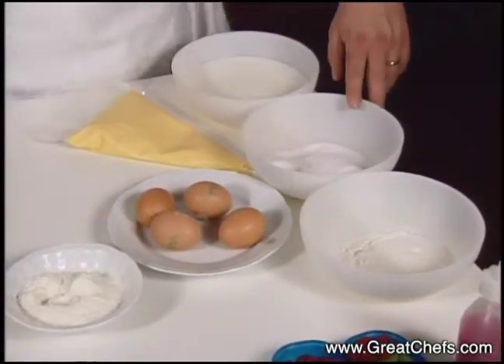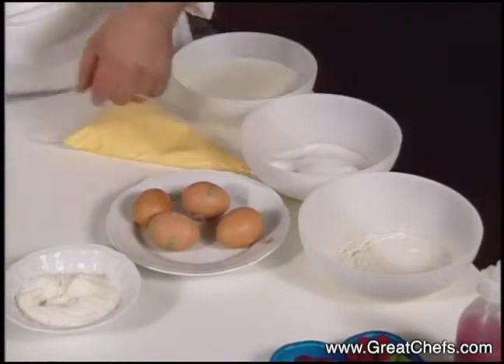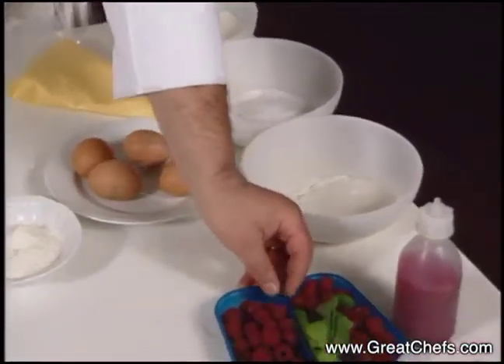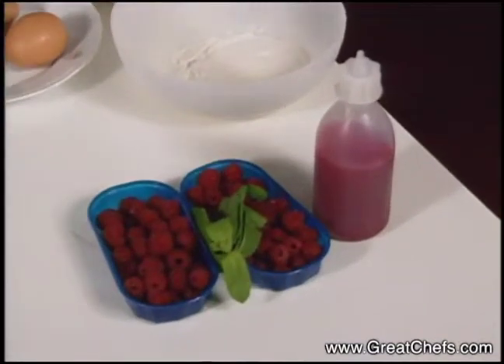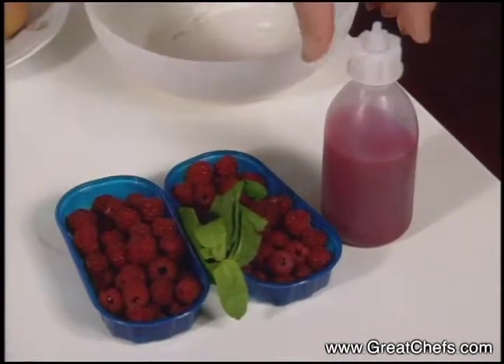sugar, flour, eggs. Then we have some raspberries to make a raspberry coulee.